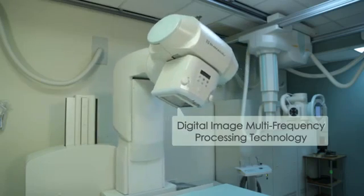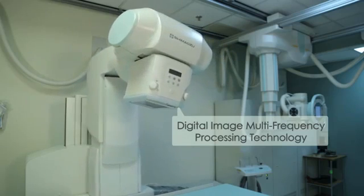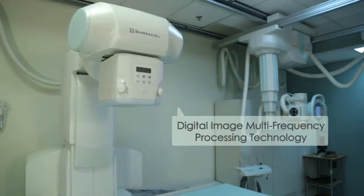We analyzed multiple different vendors, technologists, administrators, IT people, and everybody came out with Shimadzu being the best.